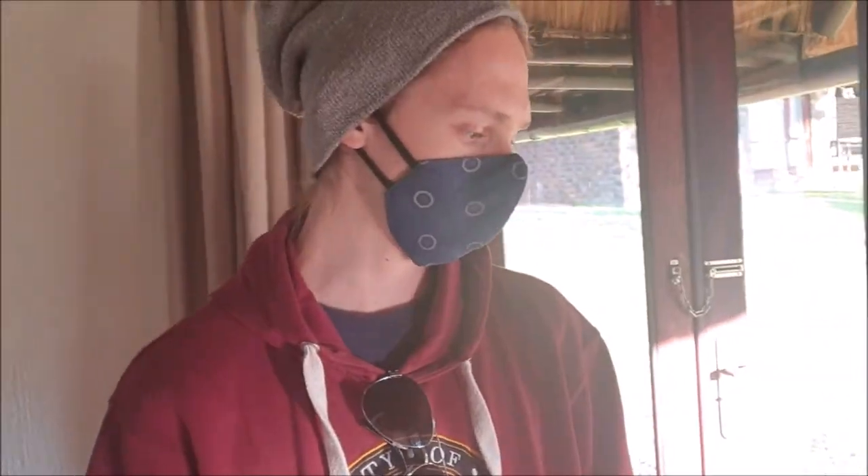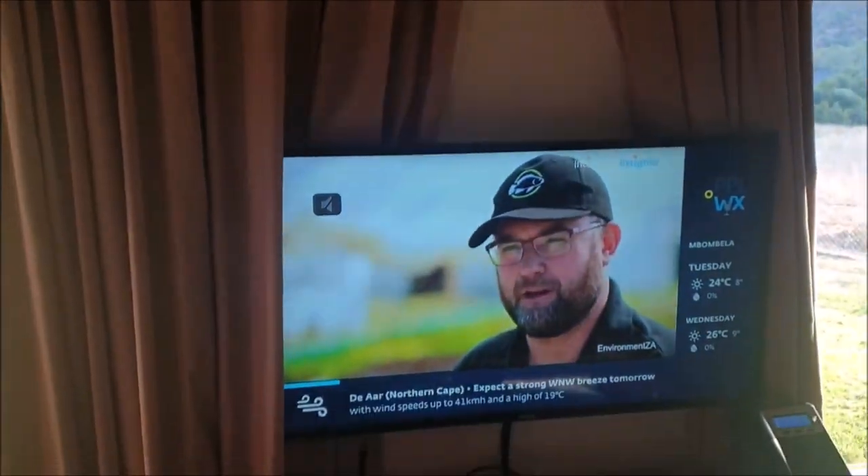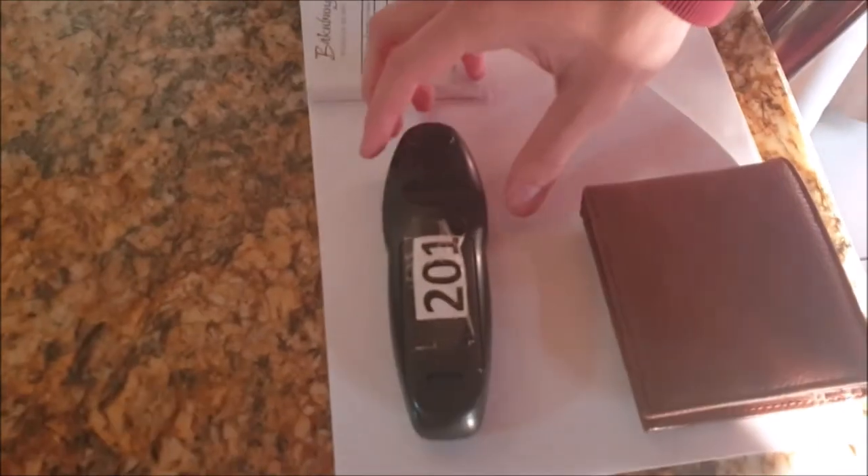Of course there's a heater because it's winter and it gets very cold — we'll probably be making use of that tonight. There's also a TV and we got a remote — they gave it to us at reception.